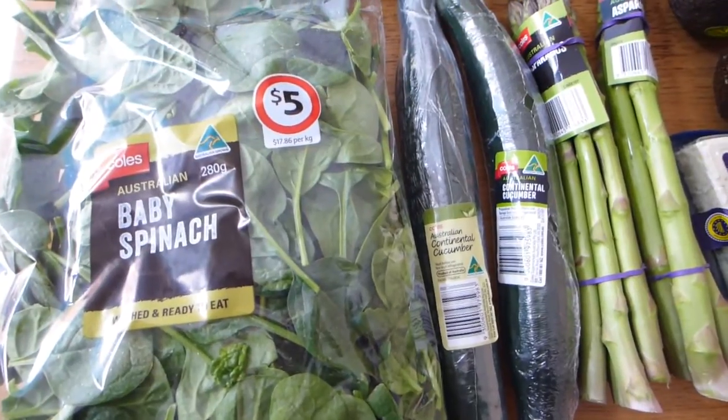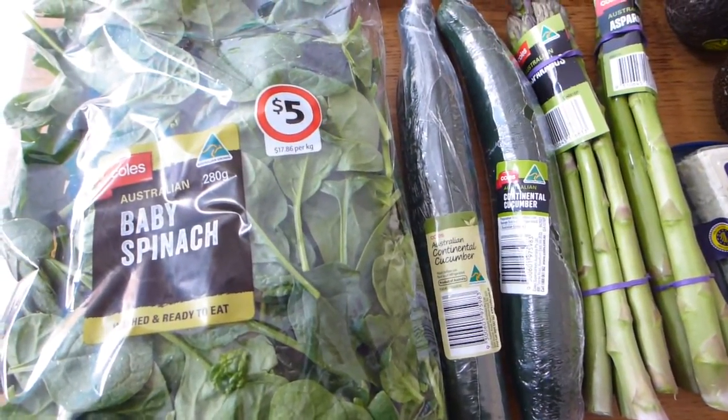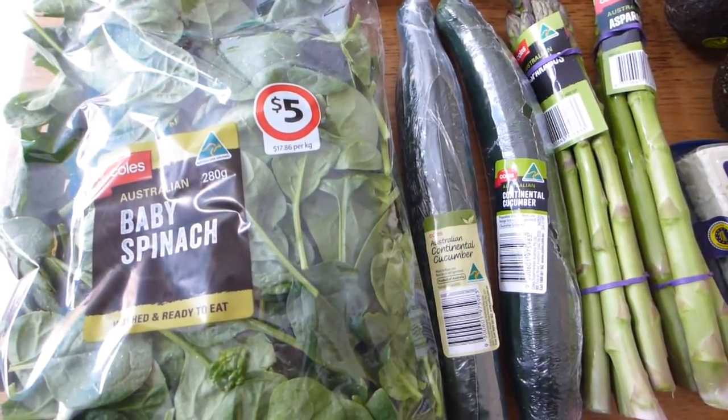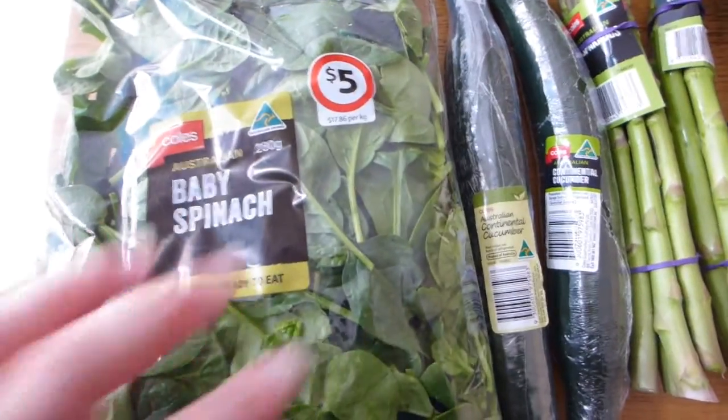I just went to Coles here in Melbourne and did a shop of my keto low carb staples. I've been on the keto diet for a couple of months now and I'm in the swing of things, and this is what I buy week in week out.